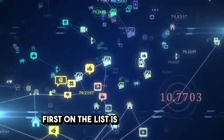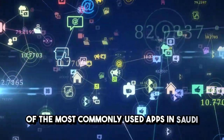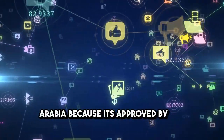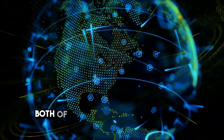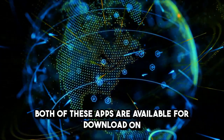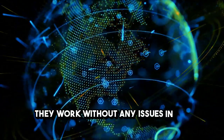First on the list is Botim. It's one of the most commonly used apps in Saudi Arabia because it's approved by the government. Another app you can use is Imo. Both of these apps are available for download on the Apple App Store and Google Play Store, and they work without any issues in the kingdom.